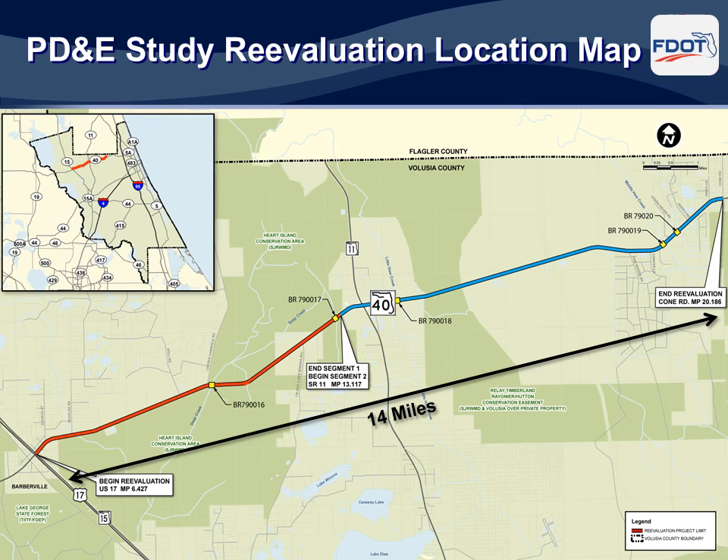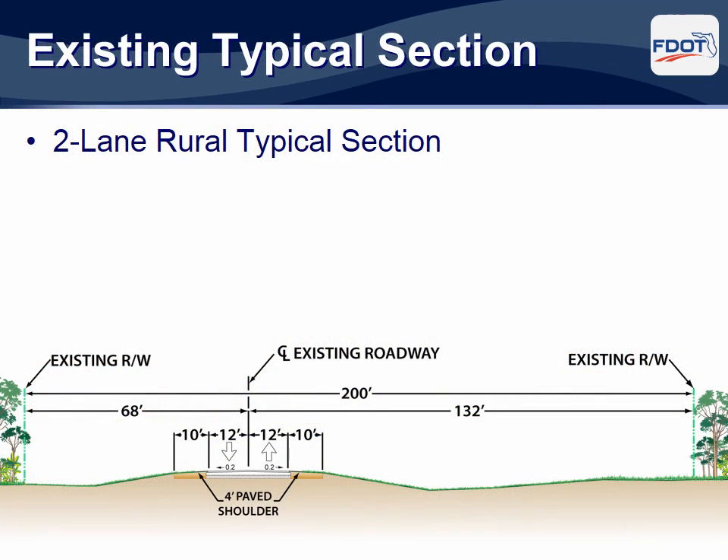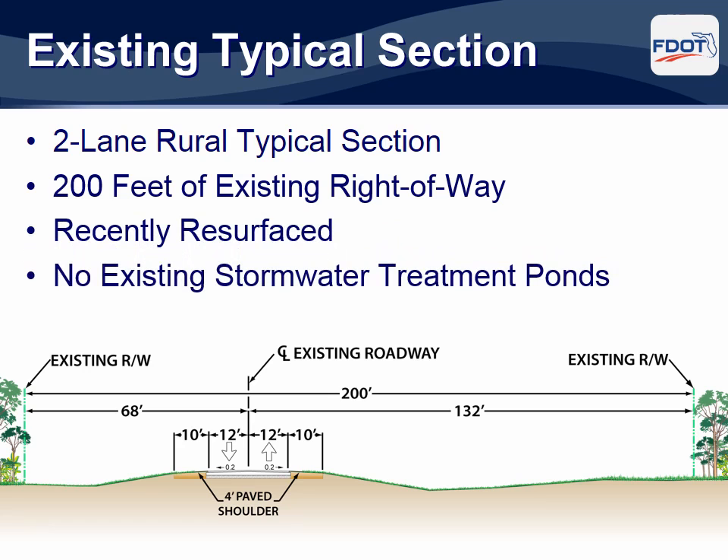The FDOT has created two distinct design segments. Tonight's meeting is for Design Segment 2 from west of State Road 11 to Cone Road. State Road 40 is currently a two-lane rural highway located within 200 feet of right-of-way. The asphalt is in good condition since it was recently resurfaced. This stretch of State Road 40 does not contain any stormwater treatment facilities or defined conveyance swales.